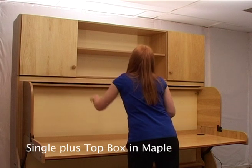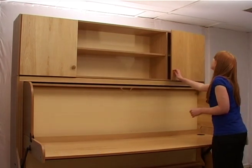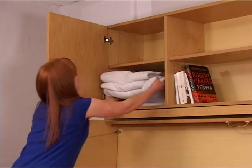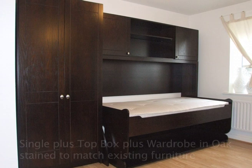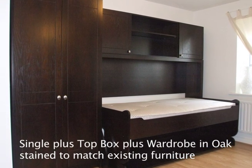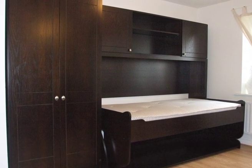The top box provides masses of flexible and extra hidden storage with its cupboards and adjustable shelves, further optimizing all available space in a small room. To further enhance the fitted look, we can even produce bespoke matching furniture such as a bookcase or wardrobe. Please ask for more details.